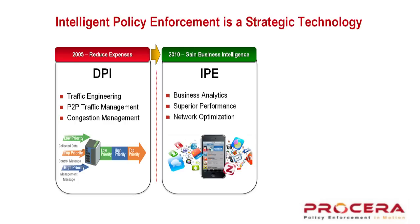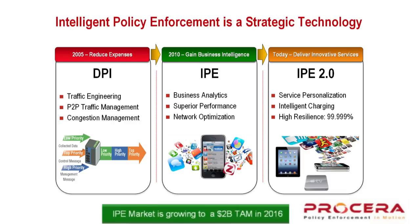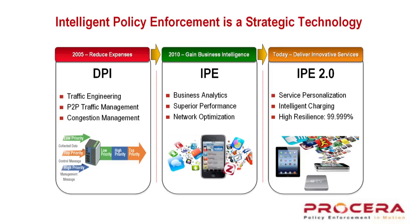And now we've come out with what we consider to be intelligent policy enforcement 2.0, which delivers on the concept of personalization and charging with very high resilience and very high performance.